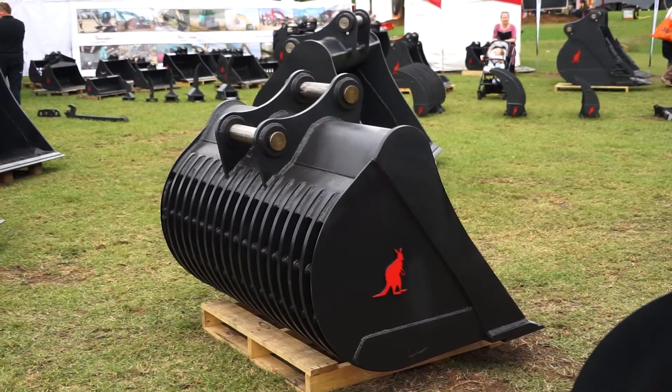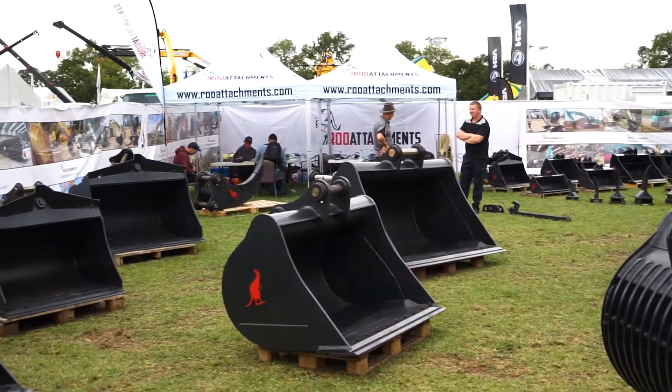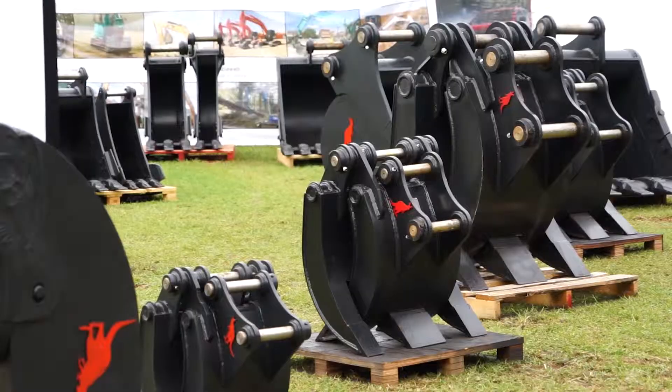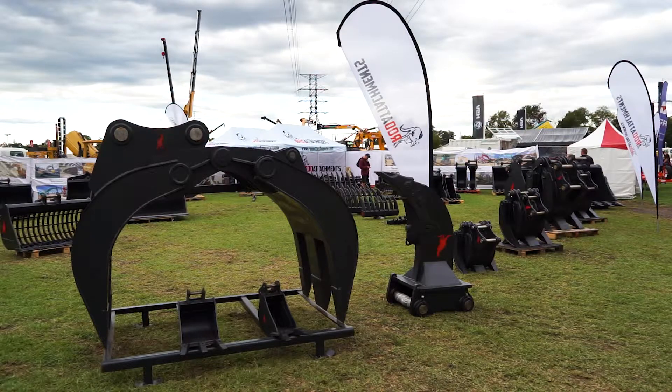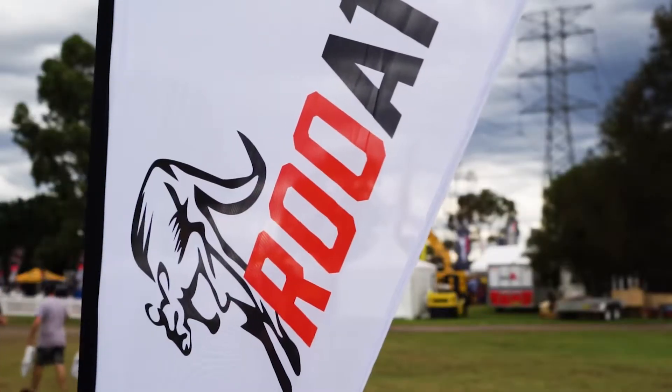We're focused on making things lighter and stronger — changing the materials, going from a substandard cheaper material that's heavier and made thicker so it can last, to lightening the product right back but using a better grade material. You get the same life but a much lighter attachment, which saves you money on fuel, swing time, and wear and tear on the machine.